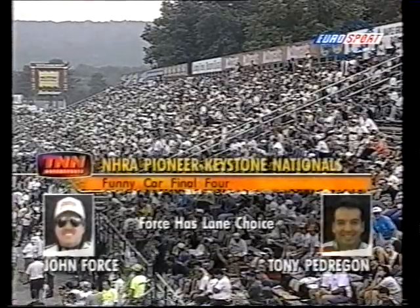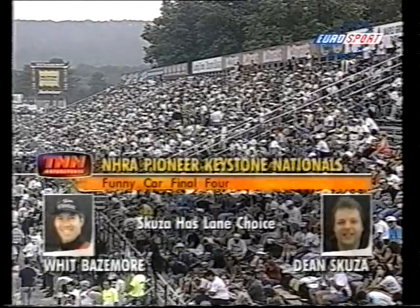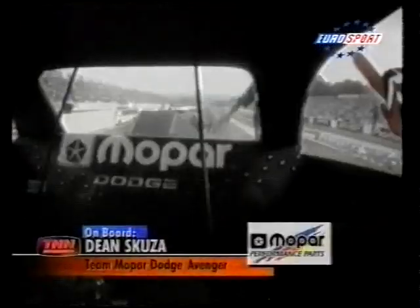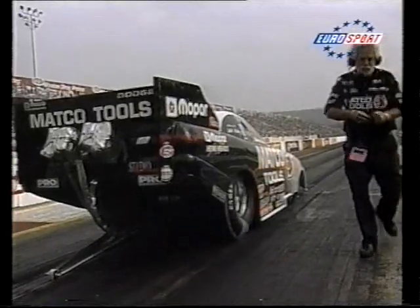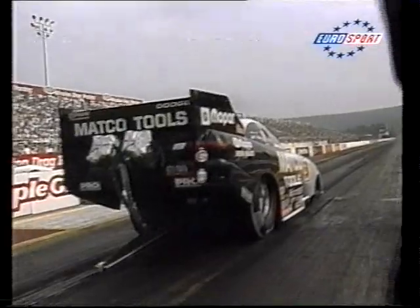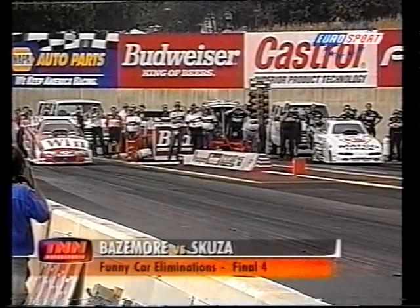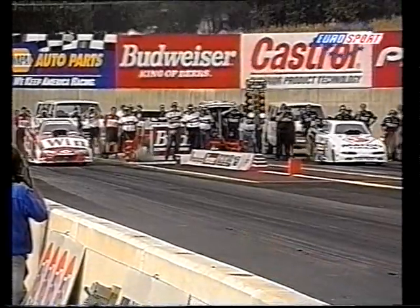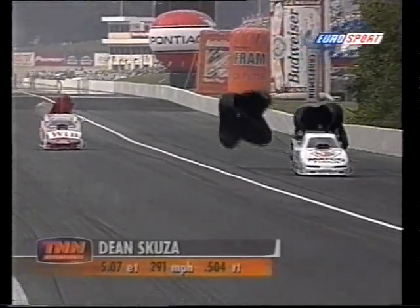The other semi pairing: John Forth against Tony Pedrigan, in front of a huge crowd at the Reading Dragstrip. Round three: Dean Scusa in the Avenger against Whit Bazemore in the Camaro. As soon as those greens are on, Bazemore's Winston Camaro loses traction and can't recover. Scusa was long gone with a 5.070.